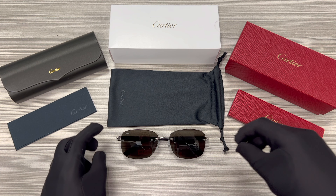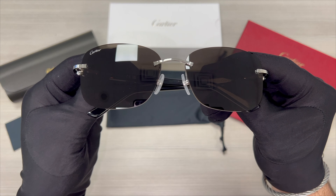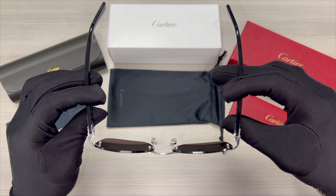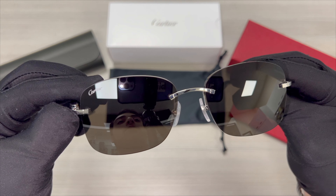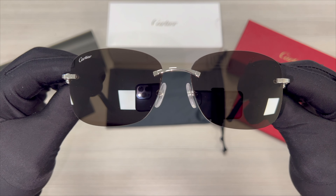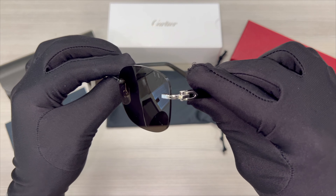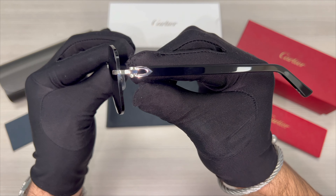The color of the frame is black, and these glasses are a round shape. On its top right lens, you'll find the Cartier logo engraved. The bridge is silver, and its temples are silver and black.